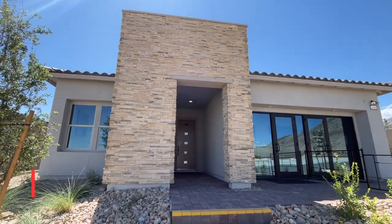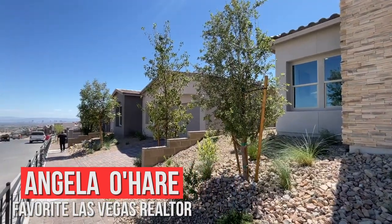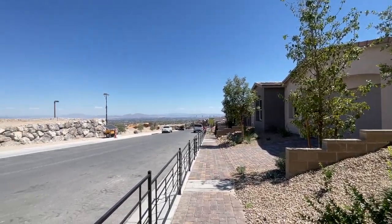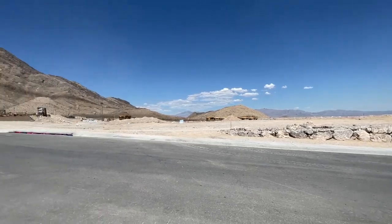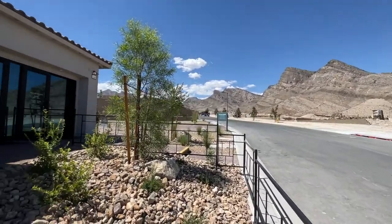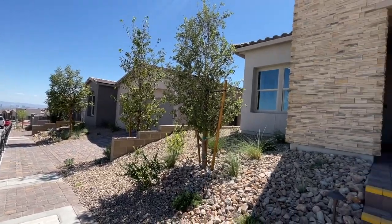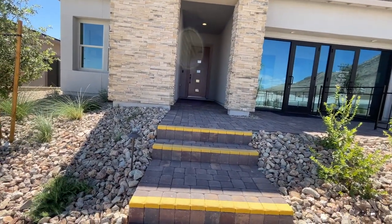Hey everyone, Angela O'Hare here, your favorite Las Vegas Realtor. Today I am over here in the newest village of Summerlin called Kestrel Village, over in Falcon Crest, which is a single-story community by Woodside Homes. Look at that beautiful mountain view — there are strip views down that way too. Anyway, I'm taking a tour of this beautiful model home.